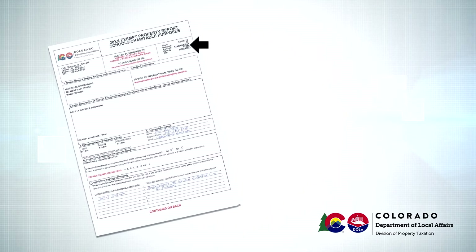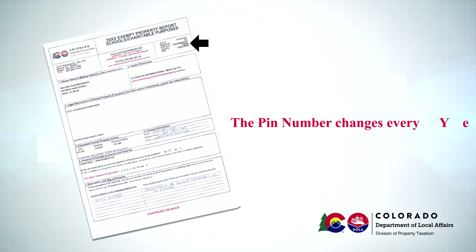If you wish to file online, you should note the file number, the report number, and the PIN on the upper right-hand corner of your report. Those numbers will be needed when using the online filing system. Please note the PIN changes every year.